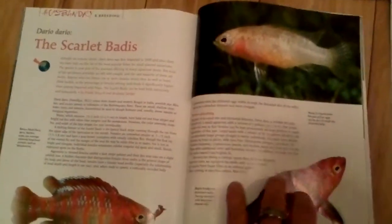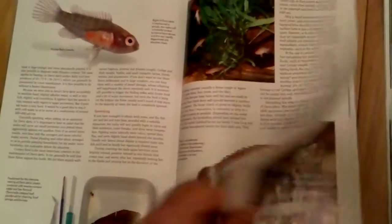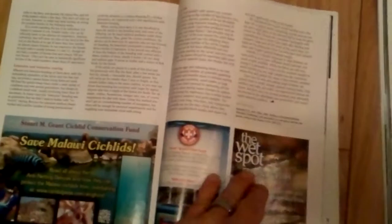They really come with the really bomb aquascapes. Here's a whole article on Scarlet Badis — that was kind of a hot fish that came out a couple years back. It really started blowing up and everyone had to have them.